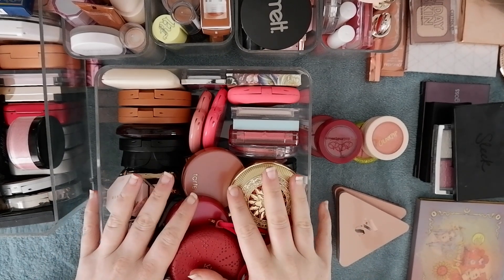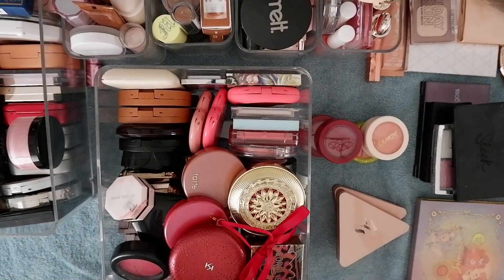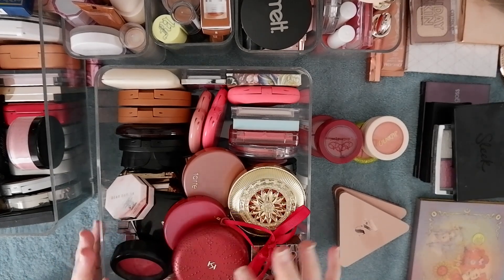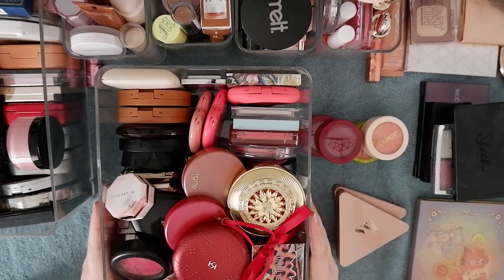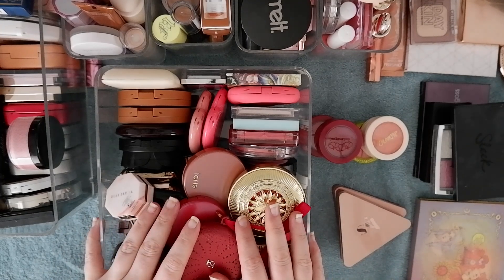Welcome to declutter number three — the blush, bronzer, and highlighter declutter. We've got creams, we've got powders, and we're just going to lay it all out and decide what's going to stay and what's going to go. If you've seen any of the videos where I swatched all of these products out, I think it's not going to be a surprise to many people that I intend to get rid of quite a bit. I don't really have a set number in mind — it's just time.